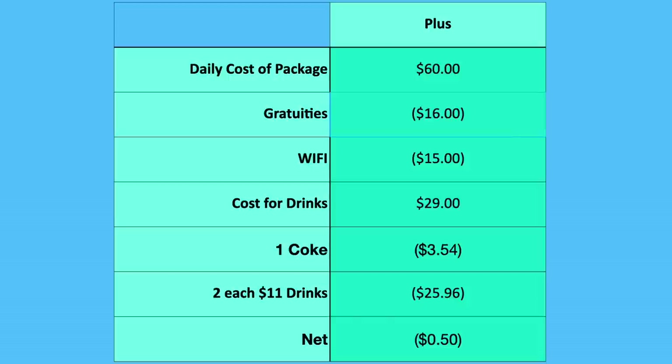If you do two alcoholic drinks per day plus one glass of soda — a Diet Coke, Coke, or club soda — you break exactly even, or very close to it.